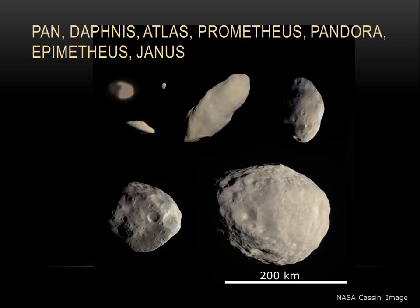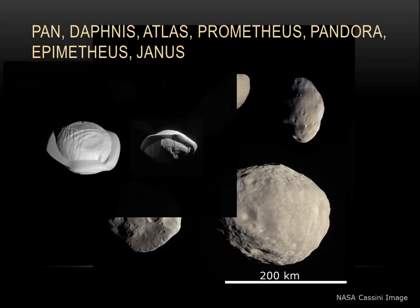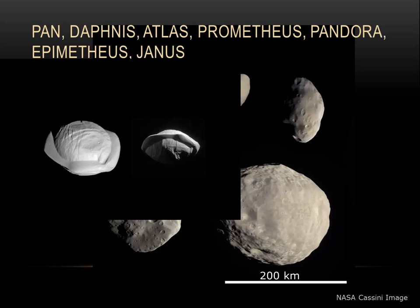Epimetheus and Janus are also interesting because they occupy the same orbit as they travel around Saturn. Of these shepherd moons, the one I find the most interesting is Pan. At only 35 kilometers across, that ridge around the center is likely material that this small moon has collected as it has orbited within the rings.